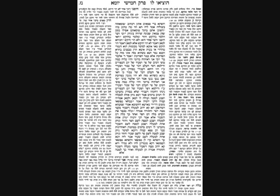Welcome to Drive the Da'af — a clear, structured explanation of the daily daf in 20 minutes. You can even follow along in the car.